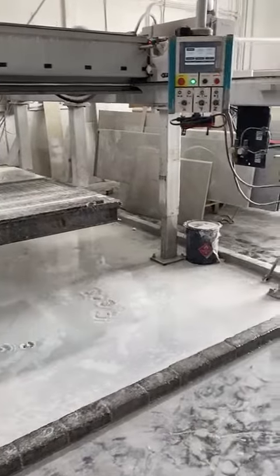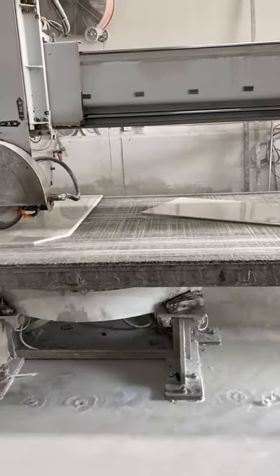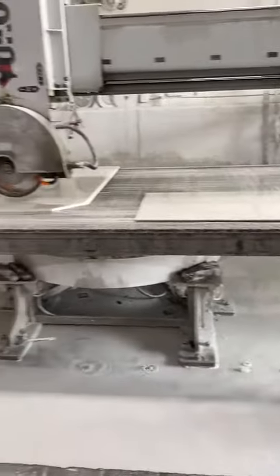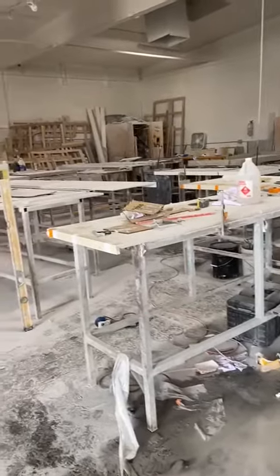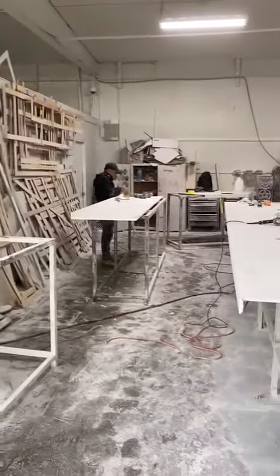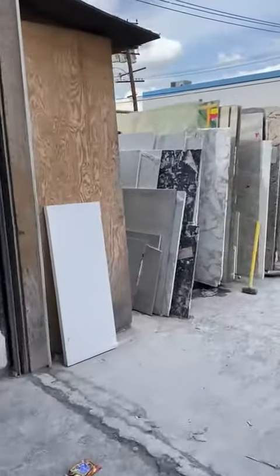This is how we are doing the countertops — porcelain — and cut the stones on templates. Then it's going to the table for polish. They glue the pieces together, and from there it's going to the customer homes for install.